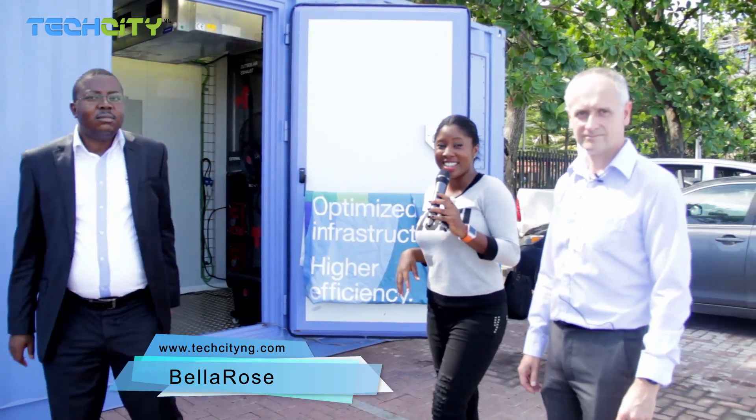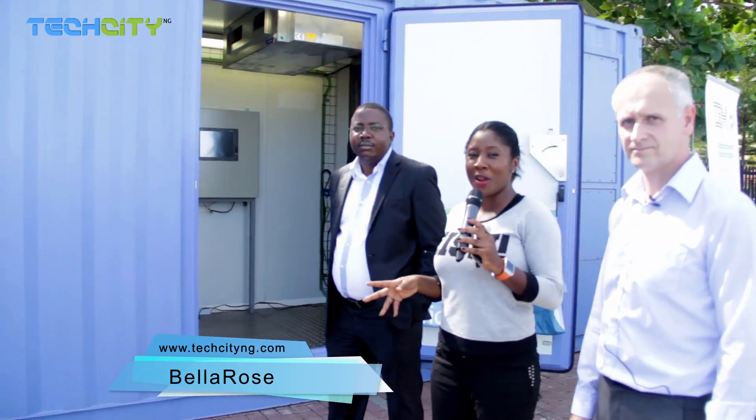We're live at the data center spot right here at Eko Hotel at the Suites. A couple of days ago IBM took us on a tour of data centers, cloud storage and the entire package. Amazingly, the data center has arrived in Lagos, Nigeria, and I'm about to be taken on a brief tour of what the data center is about, how it works, and all the details.